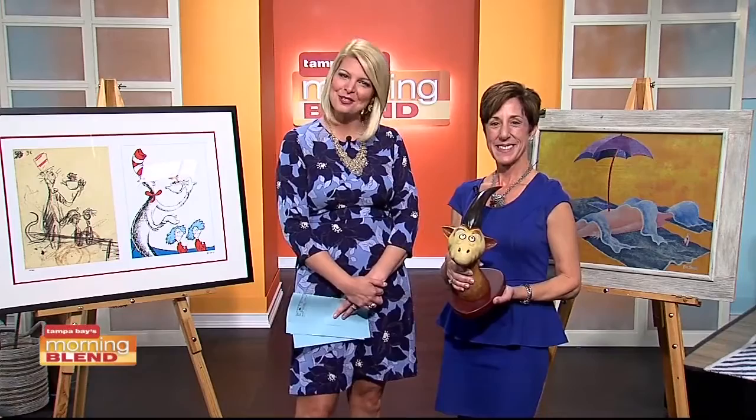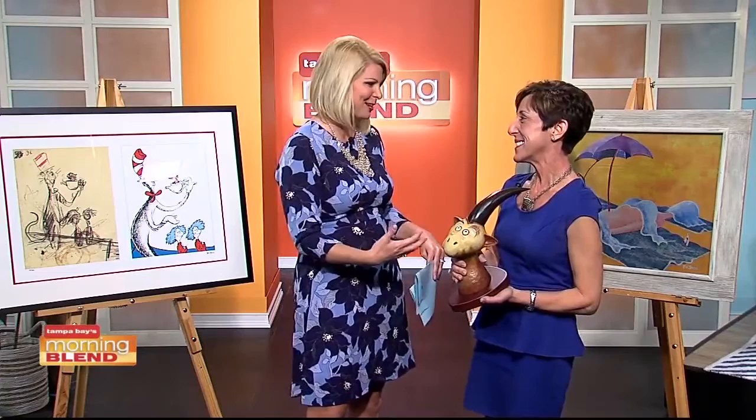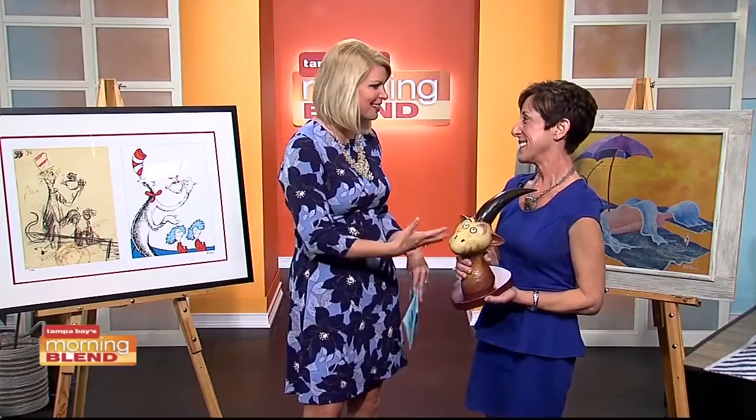Good morning. I love this. So we just celebrated Dr. Seuss's birthday. People have always loved Dr. Seuss, but I think there's extra special attention and eagerness to learn more about him right now. What a way to do that through this exhibit.